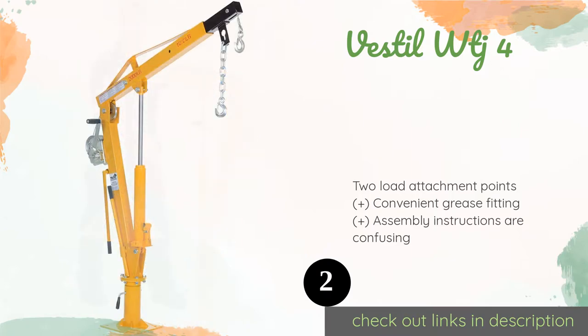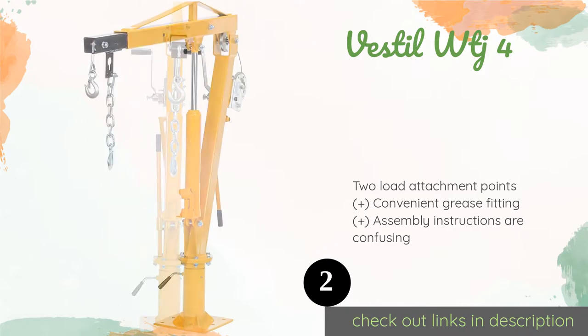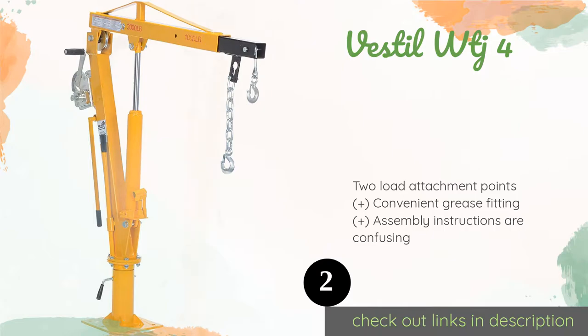The second one is the Vestal WTJ4. The Vestal WTJ4 has a bright yellow paint job that should help ensure everyone notices it, minimizing the chance of accidents. It offers a 46-inch usable reach that will allow you to get cargo far into the bed of your vehicle. The price is around $340. Check out the product link in the YouTube description below.